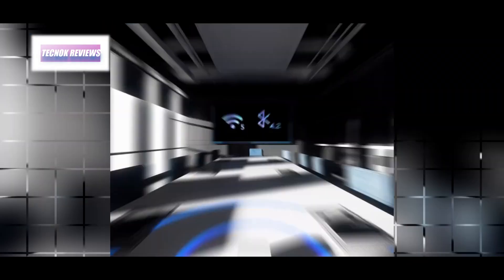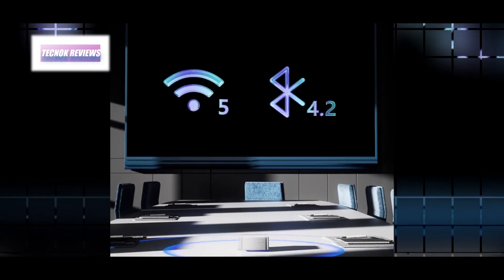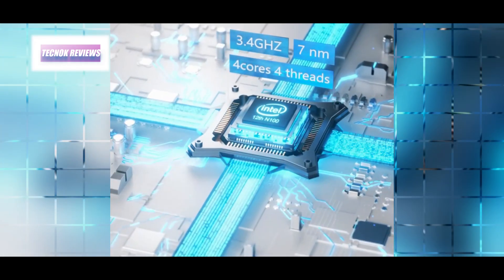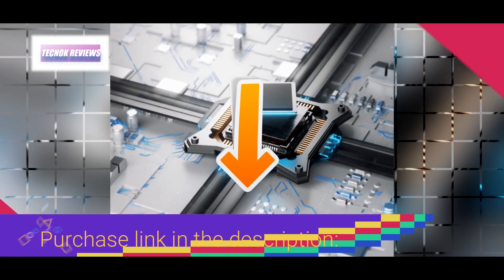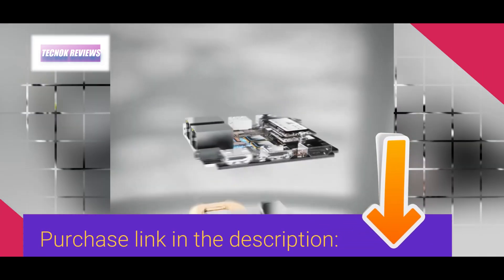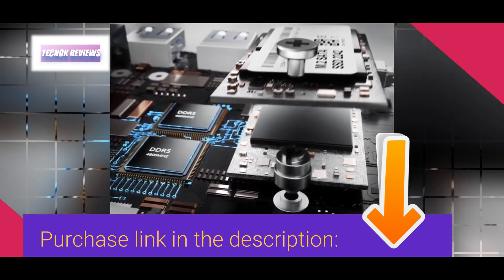Dual gigabit Ethernet ports and dual-band Wi-Fi ensure flexible and reliable connectivity, while the energy-efficient 15W power consumption and quiet operation make it perfect for business trips or home use. With 10 versatile ports and seamless wireless connectivity, the Chatreey T8 Plus is an efficient, portable solution for professionals, students, and home theater enthusiasts alike.